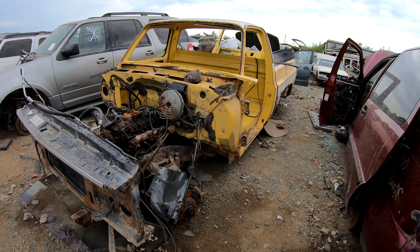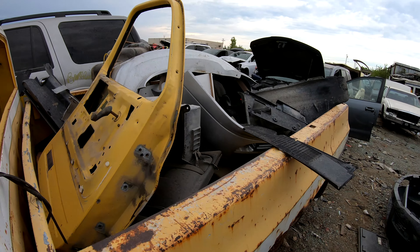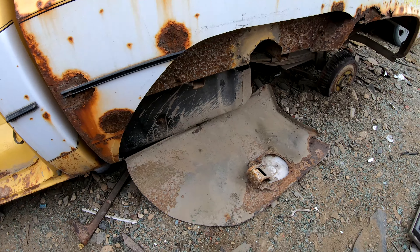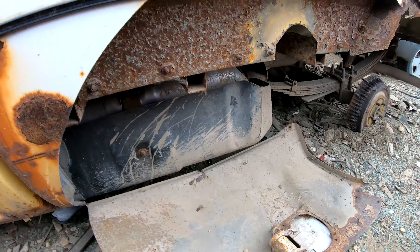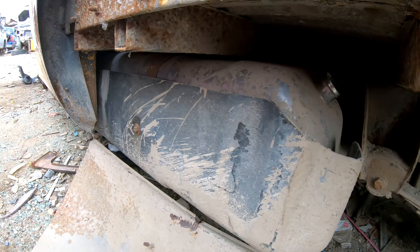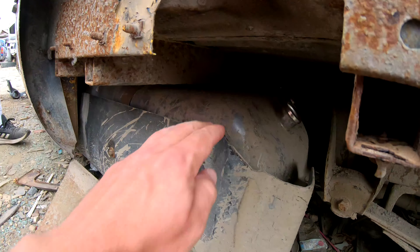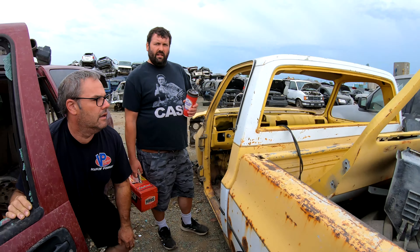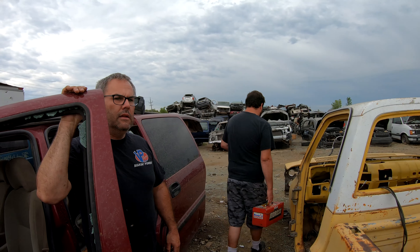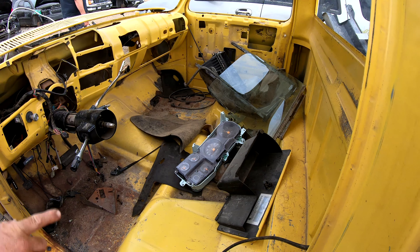Wow, this one's been picked pretty clean. You can see this one in a previous episode more complete, but now it's basically stripped. Someone even cut this off — oh, but it's still here. They took the gas tank? That's weird. Why would they cut it? Maybe because it's new-looking. Oh yeah, it is — but it probably got a hole drilled in it. That was a new tank that was replaced. Old Yellow could definitely use that.